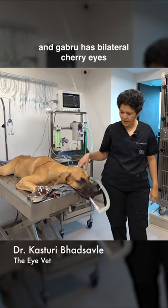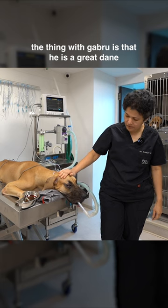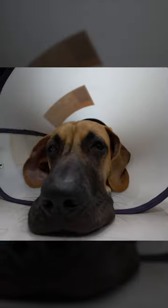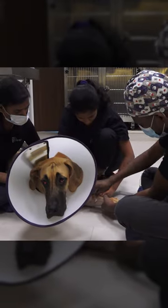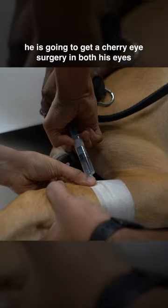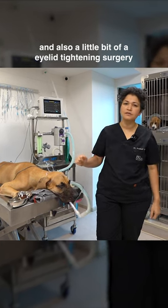This is Gabru, and Gabru has bilateral cherry eyes. Gabru is a Great Dane, and Great Danes have really droopy eyelids. He's going to get a cherry eye surgery in both his eyes and also a little bit of an eyelid tightening surgery.